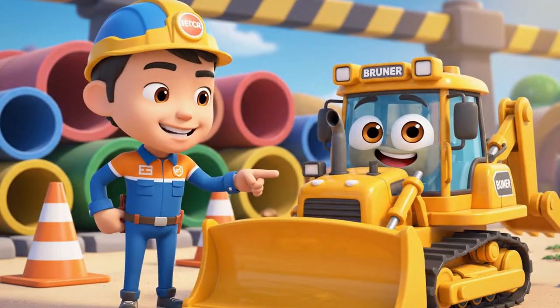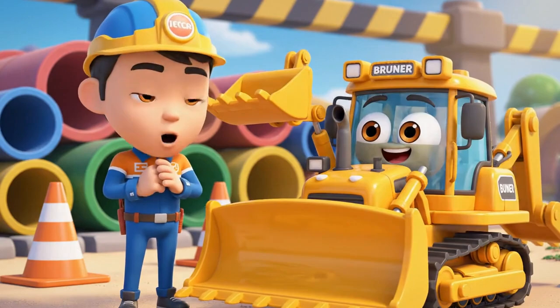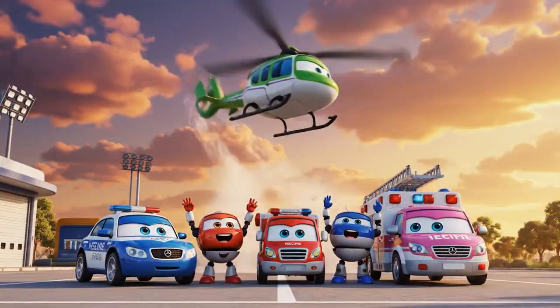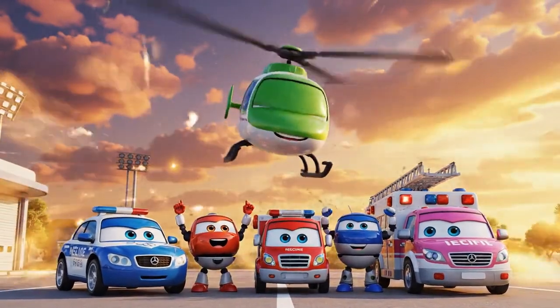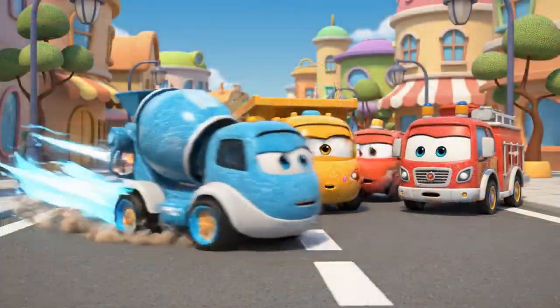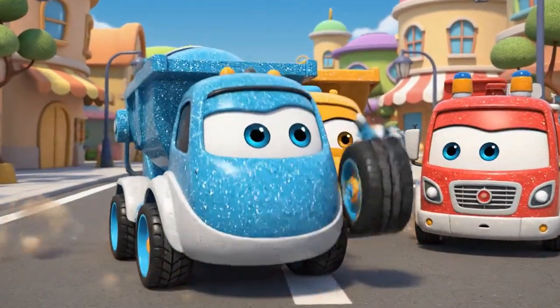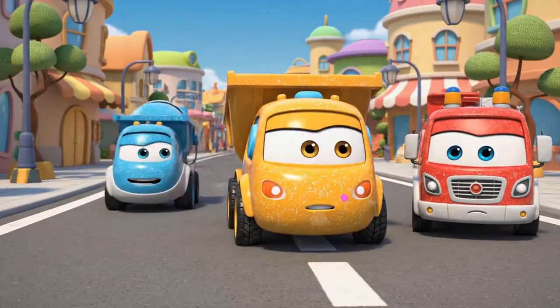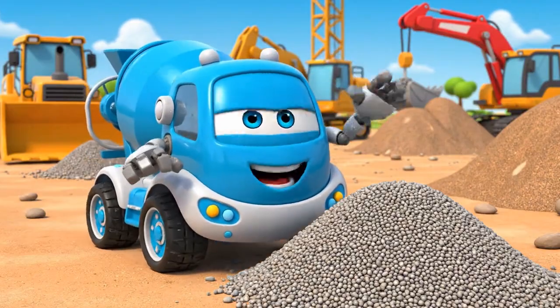Bruner, you learned two lessons! Always respect the cones, and teamwork can solve any problem! Another successful rescue for the Robocar Polly rescue team! Mickey! Slow down! Bye-bye! Thanks for saving me!